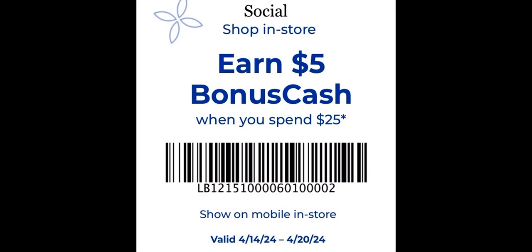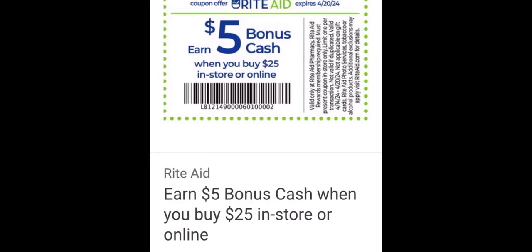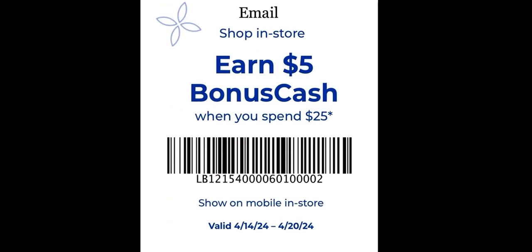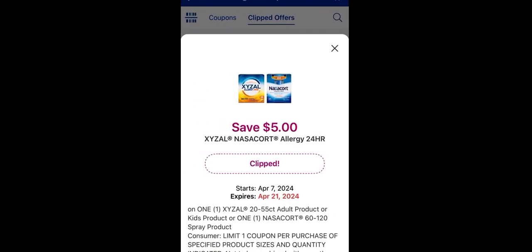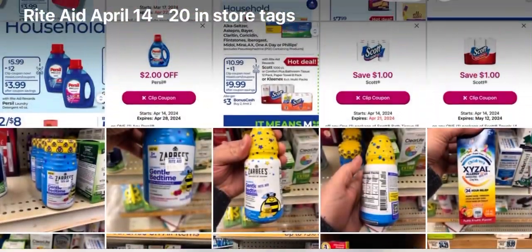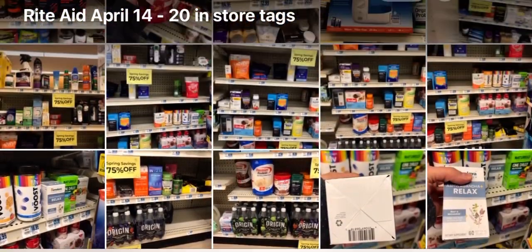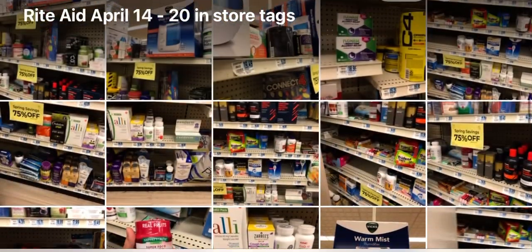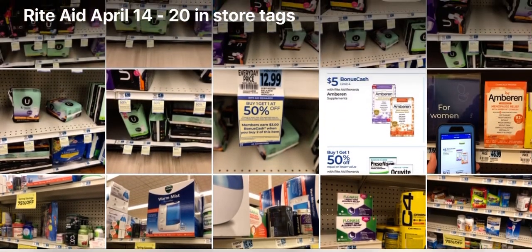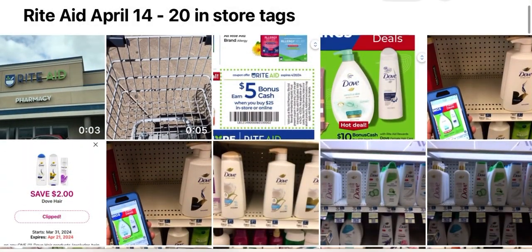Keep in mind there are four separate bonus cash earning opportunities this week for the buy $25 earn back $5 with a limit of four separate barcodes. I hope you enjoyed this video covering this week's deals for April 14th through 20th, 2024. If you want to leave a comment about what deals you're doing or spotted something interesting in clearance, please feel free. Thanks so much for watching — have a great week and I'll catch you in my next video!